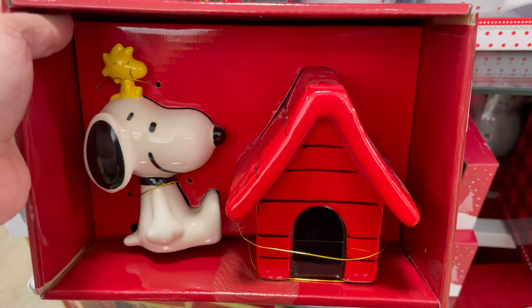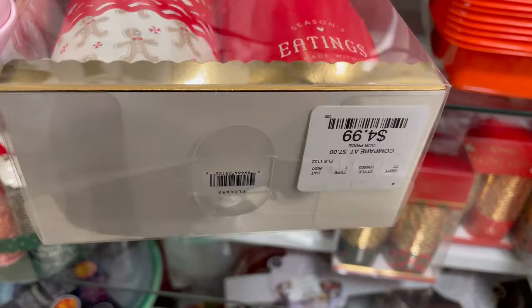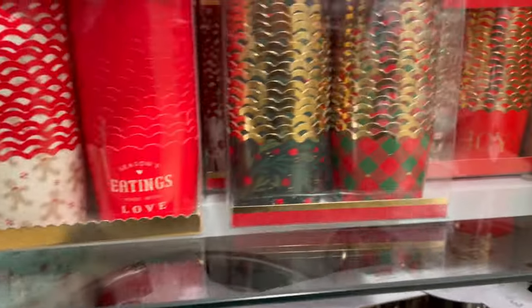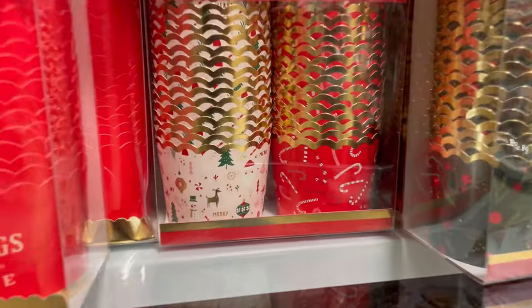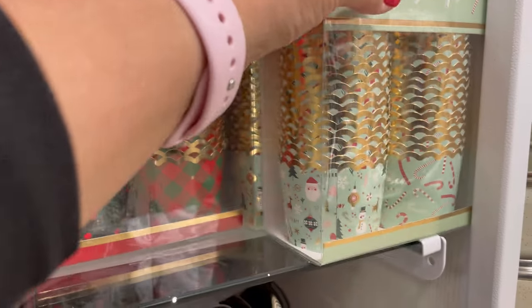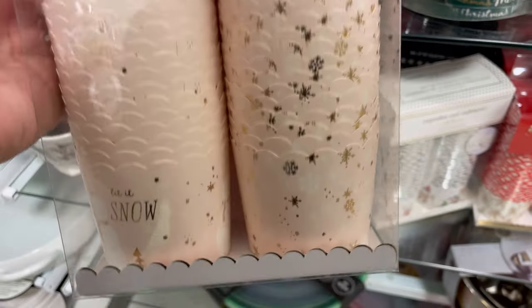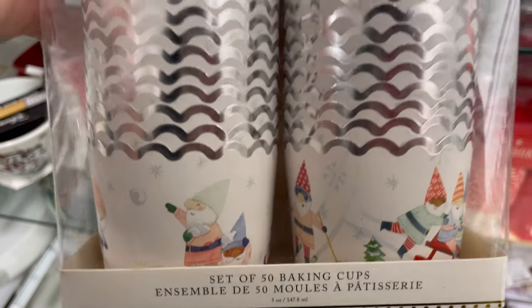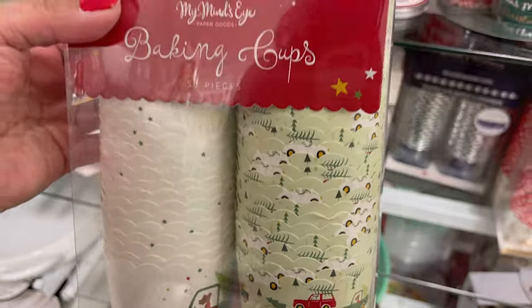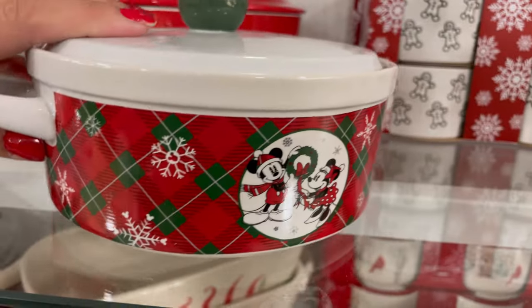I found a lot of baking cups — I want to show you. These are so cute. I love buying baking cups for the holidays. I just think they're really cute, like if you make muffins. My favorite are always pumpkin muffins. I'm always making pumpkin all year round, so it doesn't really matter to me — I just really love the pumpkin muffins. I found this Mickey and Minnie Mouse — it looks like a casserole dish.